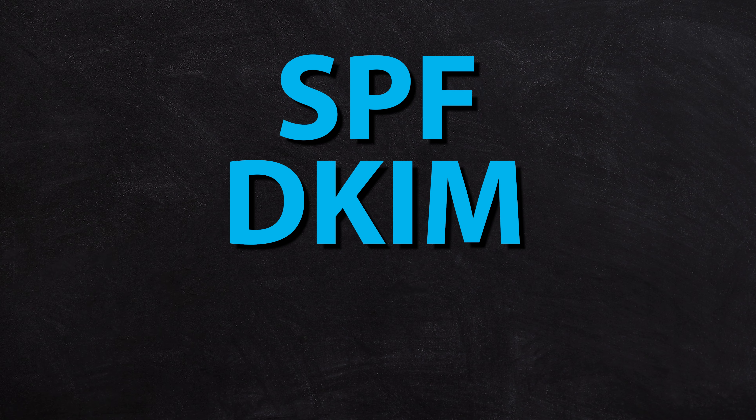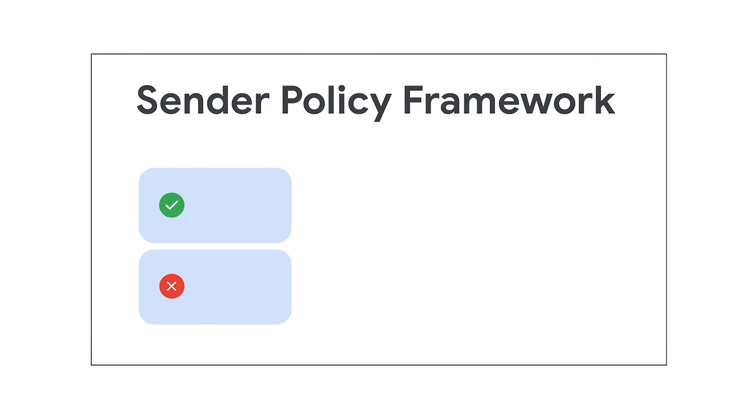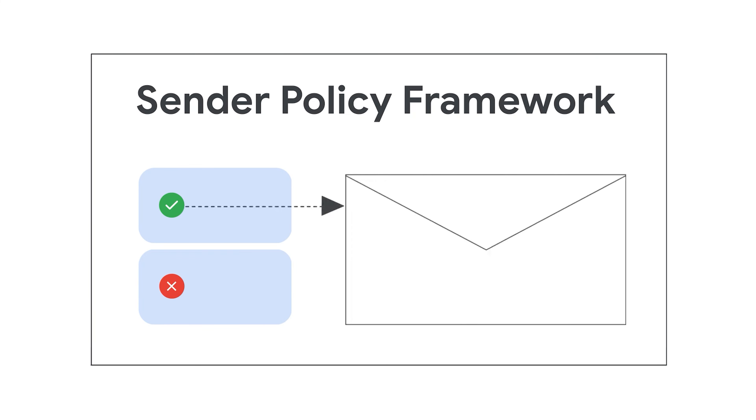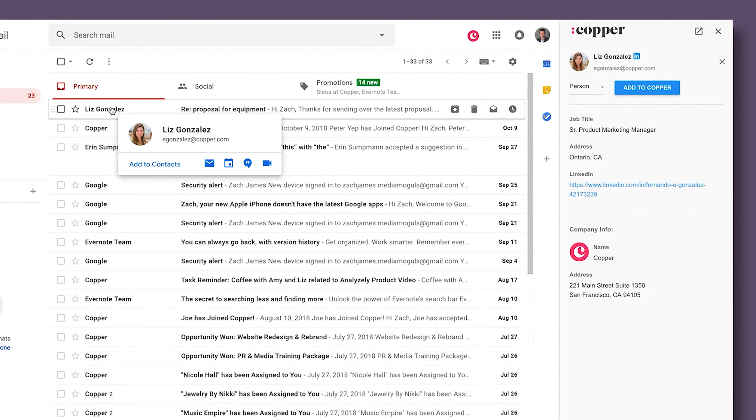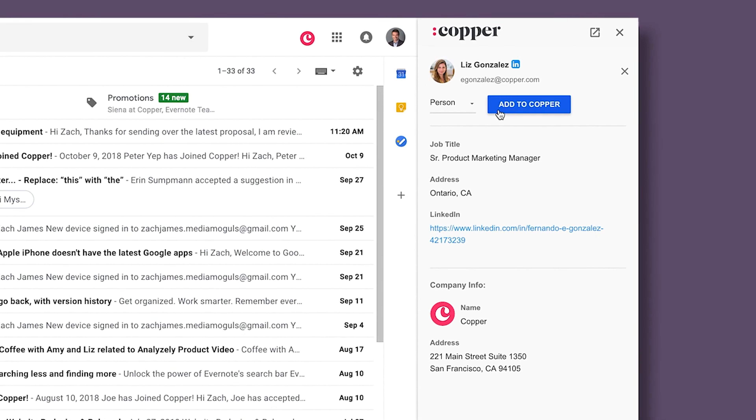The first we're going to cover are the big three: SPF, DKIM, and DMARC. SPF is effectively your way of saying which servers are allowed to send email on your behalf. Google is someone who's allowed to send email on your behalf, your web hosting provider as well. And if you're using a CRM or a job management system which also sends emails, or maybe even a dedicated email marketing system for your business, you also want to make sure that they are on your SPF list.